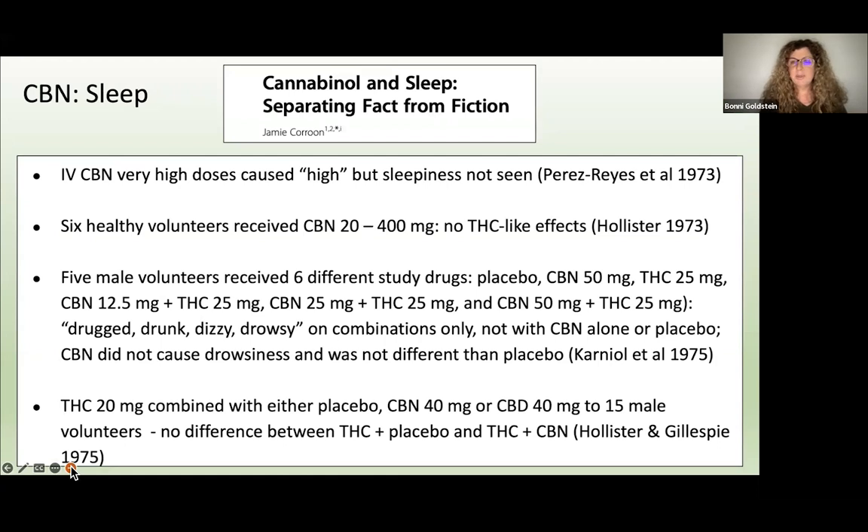Now let's talk about CBN and sleep — this is a big topic. Lots of people selling CBN say it promotes sleep, but here we have an article titled 'Separating Fact from Fiction.' There's really no evidence that CBN helps with sleep. In one study, CBN was given intravenously at very high doses and people felt high — remember it works like THC, just less potent — but sleepiness was not seen. That was from 1973.